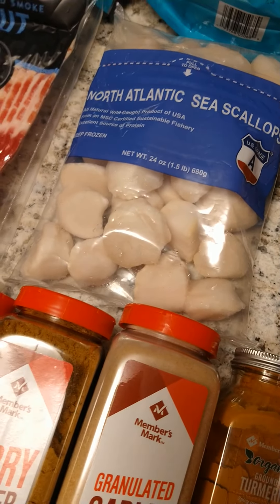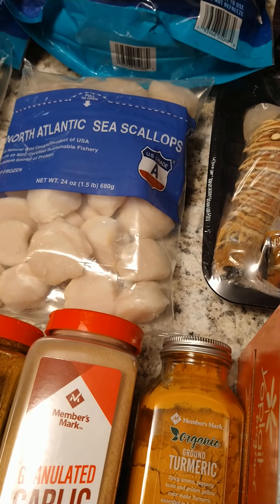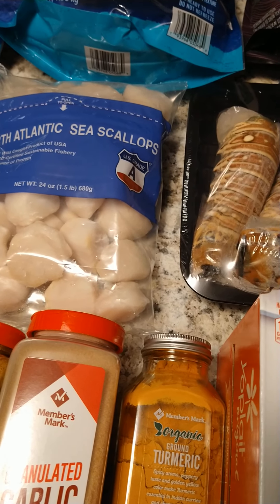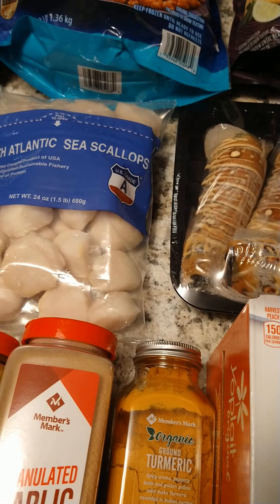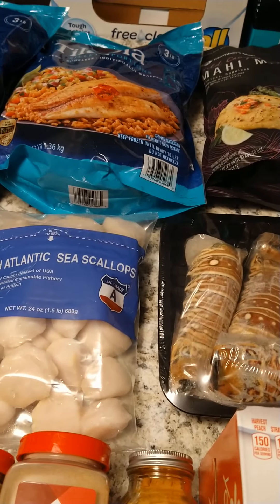So you guys, what do you get at Sam's? Don't forget to like, comment, and subscribe. Let me know what you think about these short hauls. Stay blessed, be a blessing to somebody else. If you heard the little puppy in the back, that's my daughter's dog. Until next time, peace!